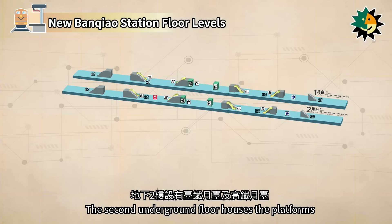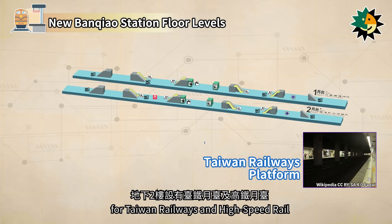The second underground floor houses the platforms for Taiwan Railways and High Speed Rail.